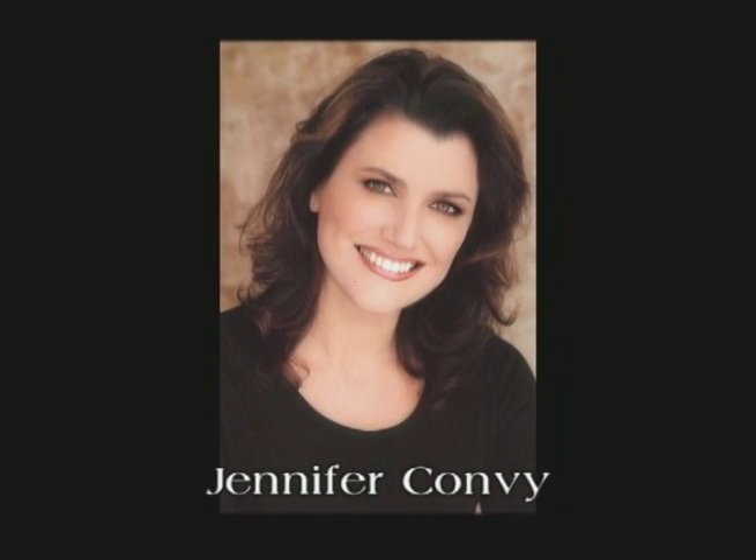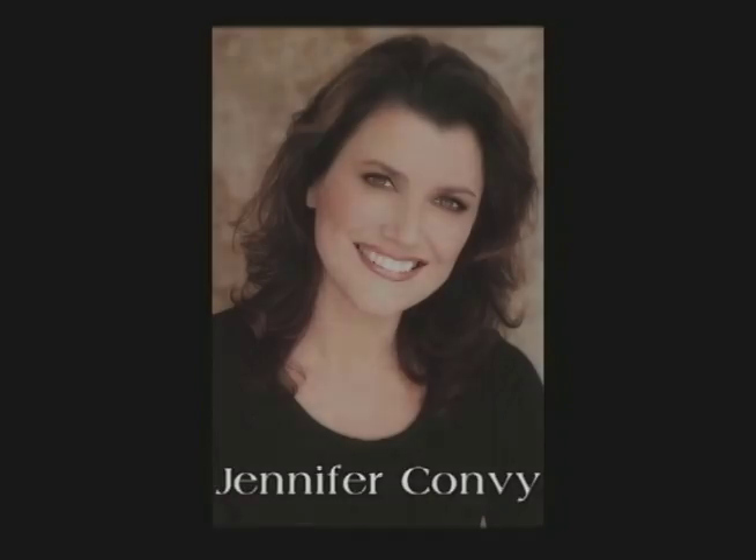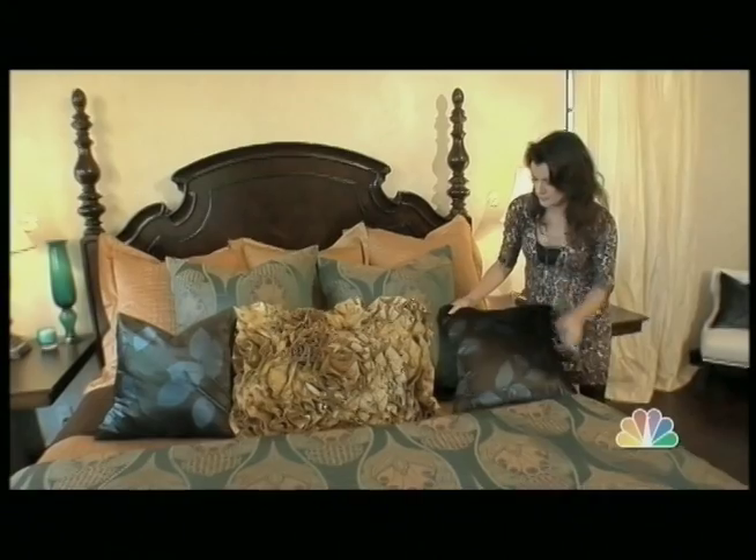To help clean up John's sloppy style, I called an interior design guru and host of A&E's Find & Design, Jennifer Convy. Now on Tips of the Trade, designer Jennifer Convy is back with do's and don'ts to a romantic bedroom.